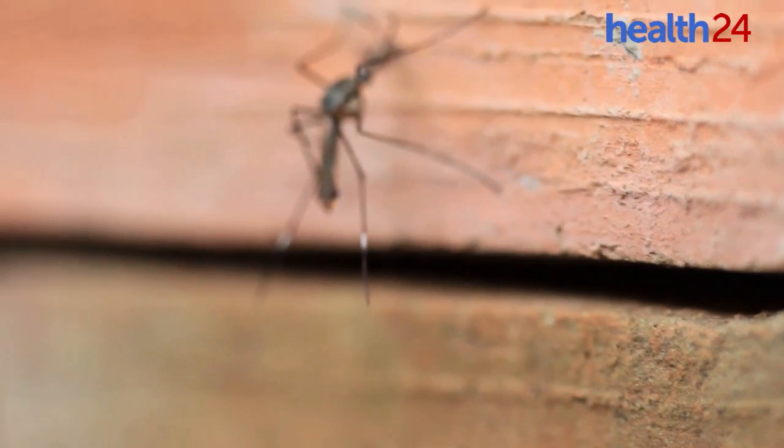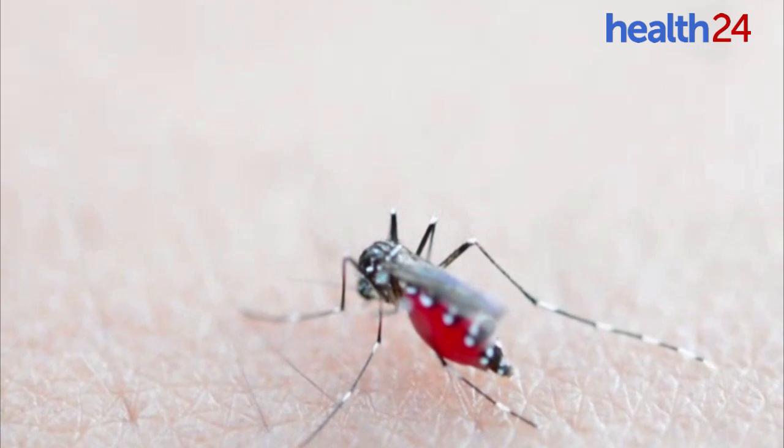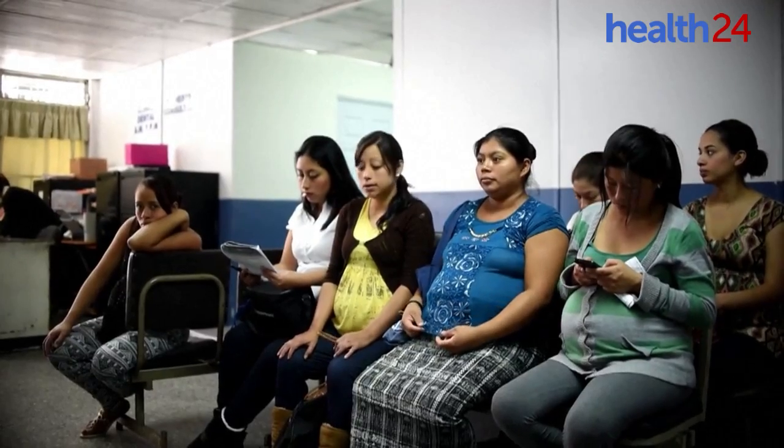Most of us have suffered many sleepless nights due to our little friend, the mosquito. Not only does their high-pitched sound keep us awake, but the next morning we wake up with bite marks. It's not simply an irritation — some mosquitoes pose a public health risk.